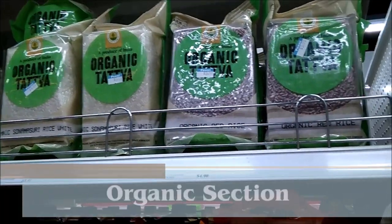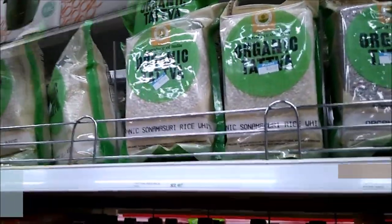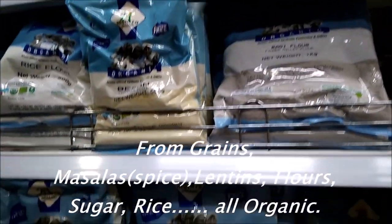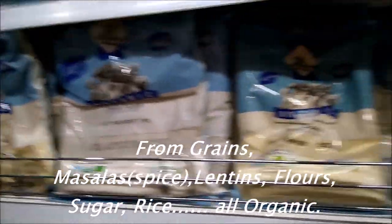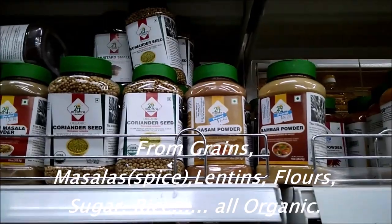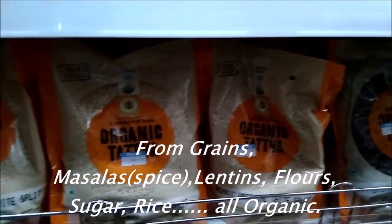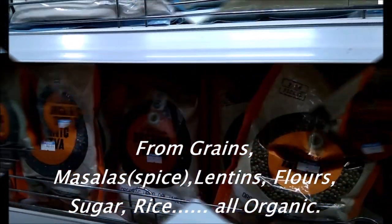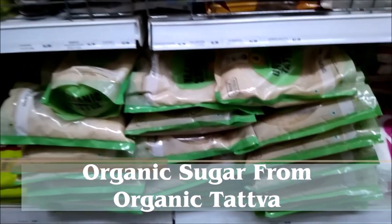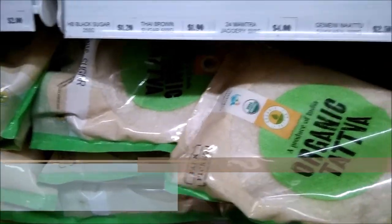One beautiful part is here — they have a separate section for organic items. It is for Organic Tatwa. Many, many items. This is from 24 Mantra. Masalas also available. Organic sugar also available.